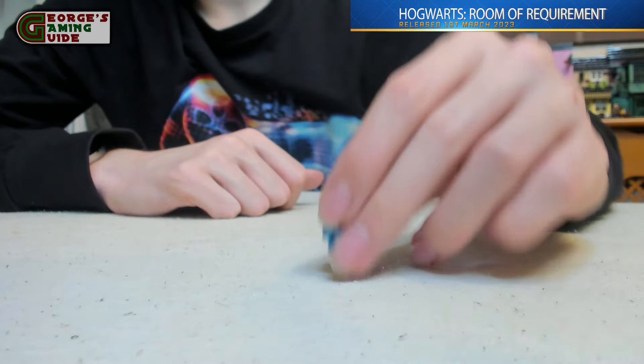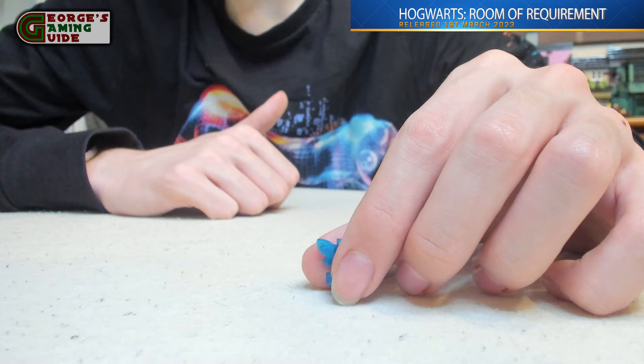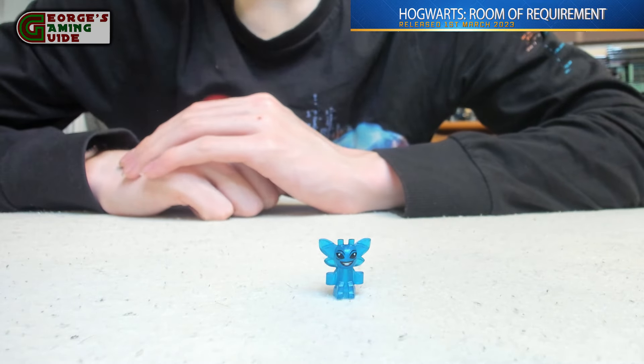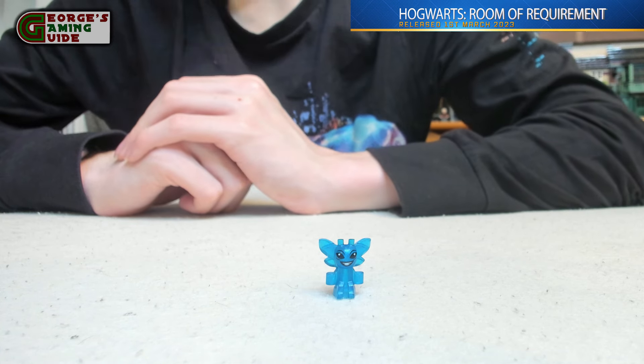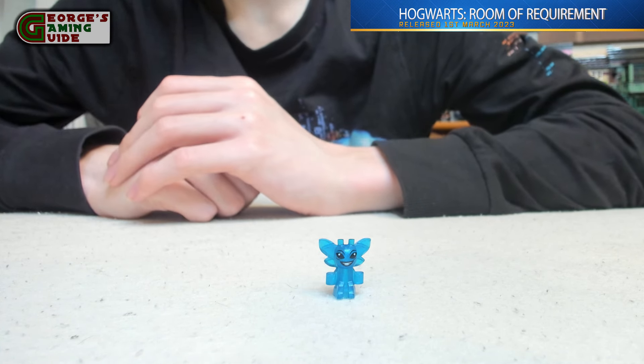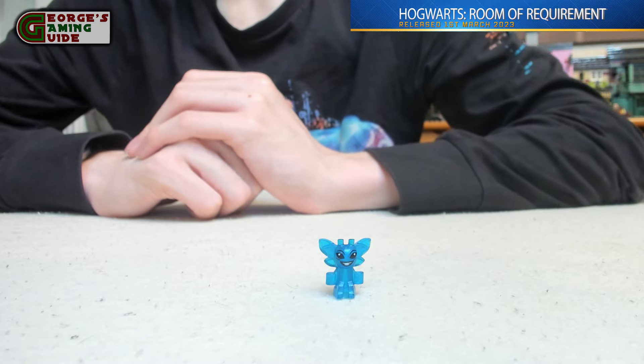Last we have the Cornish Pixie, which is all see-through blue with some minor black and white details. Overall I think that all of the minifigures and characters in this set are very nice and I would really recommend it. Without further ado, let's have a look at the main model.